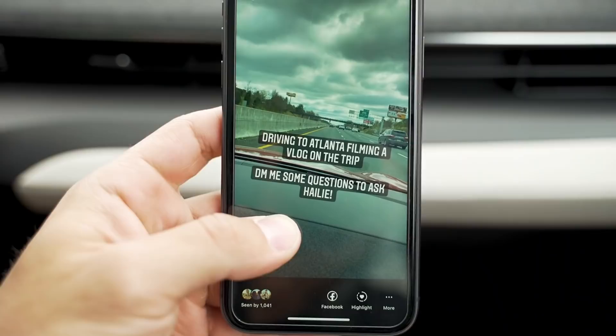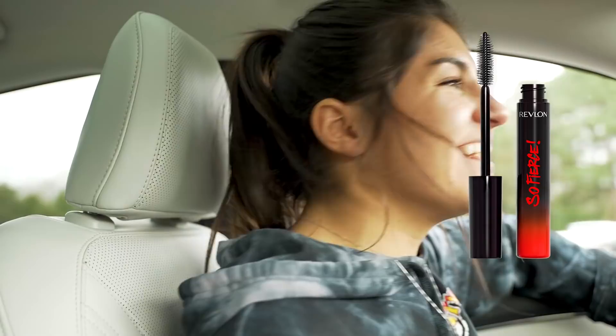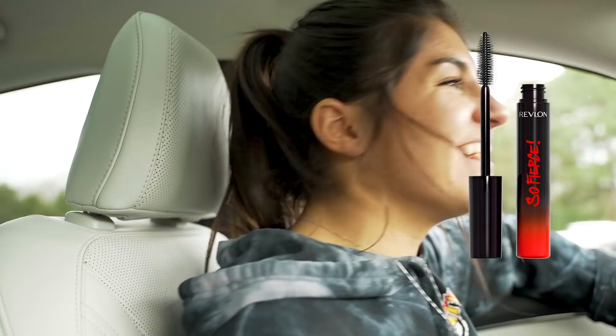We're driving to Atlanta filming a vlog — DM me some questions to ask Hayley. This is from Fisher41: if you're stuck on an island and have three things to bring, what would they be and why? A lighter to start a fire — I want to be warm. Mascara — I'm kidding, that one was a joke! A towel, and my phone because I love TikTok.